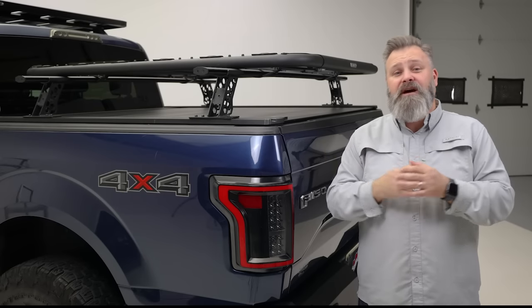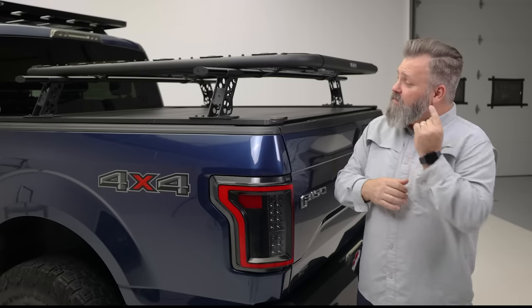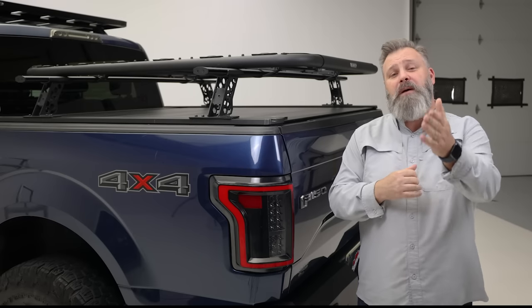Looking to add more storage to your bed-covered pickup truck? Then look no farther than the XRS crossbar system by Go Rhino.